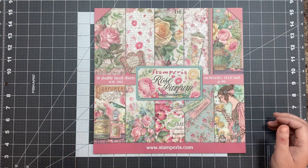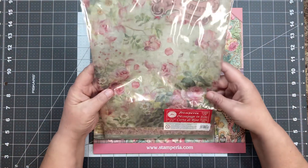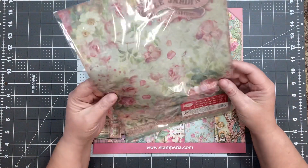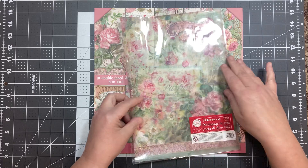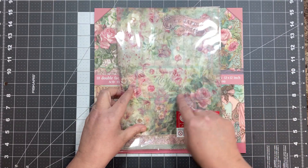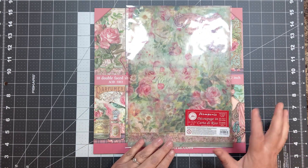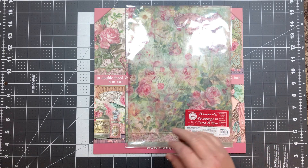There are 10 sheets double-sided in there. And then you're going to get one sheet of rice paper. This one's really pretty — it's got muted roses in the background. I would rip it and mod podge it on like an envelope or something. It's a fun one.